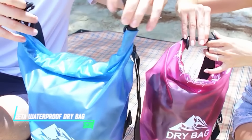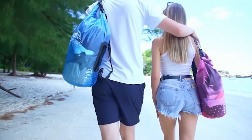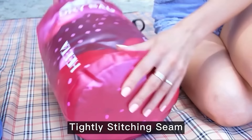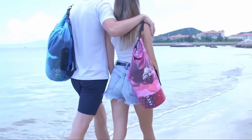If you need to keep your gear dry, this bag is essential. It features a waterproof design that seals tightly to protect your belongings from water, sand, and dirt. The roll-top closure system ensures a secure seal, while the durable material withstands rugged conditions. It's lightweight and easy to carry, making it ideal for kayaking, boating, or beach trips.